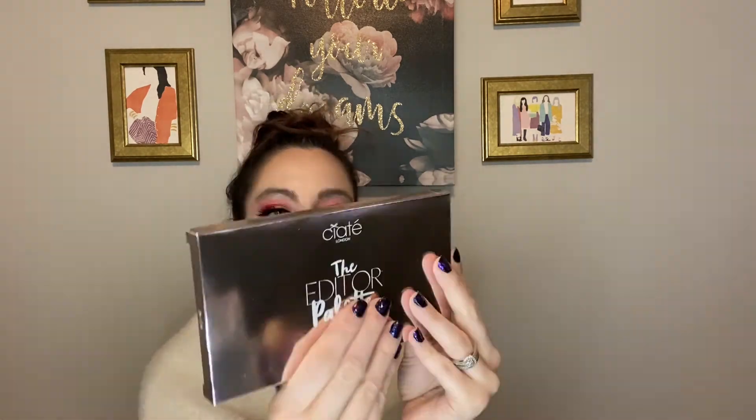And then the last thing that we got is the Ciaté Editor Palette in New England. So, this retails — I had to do the conversion from pounds to USD — it's $38.54 USD. So, this is an 18-piece eyeshadow palette with high shine foil shimmers, vivid metallics, and statement mattes. This is what the packaging looks like. Very pretty. I haven't tried anything from Ciaté London.